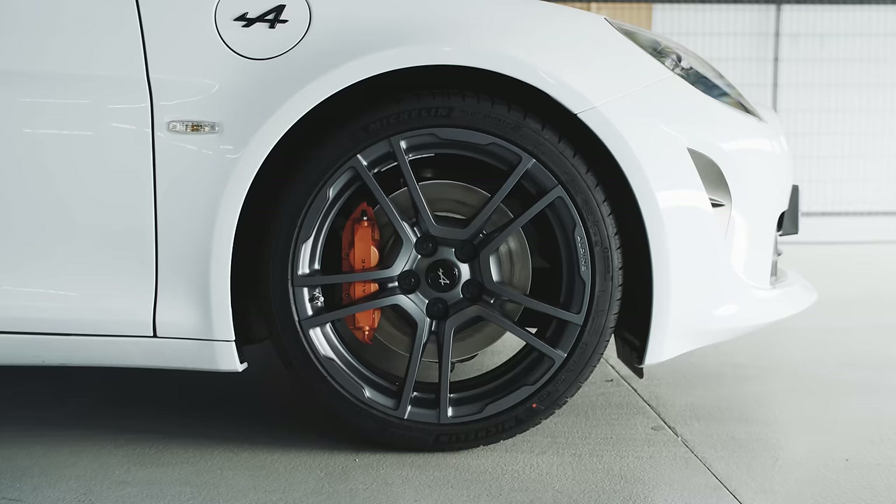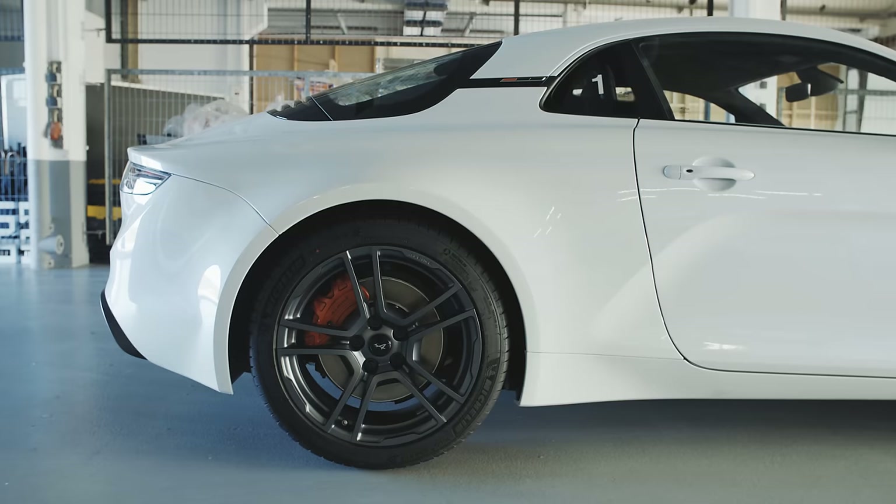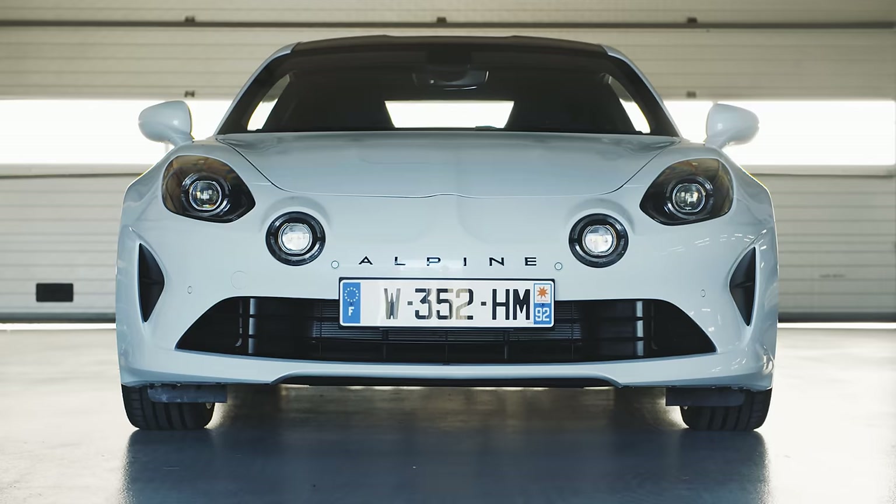Riding 4mm lower, on 10mm wider tyres, with springs that are 50% firmer, anti-roll bars that are twice as stiff and new states of tune for the ESC, dampers and bump stops, it should be much more suited to somewhere like this.